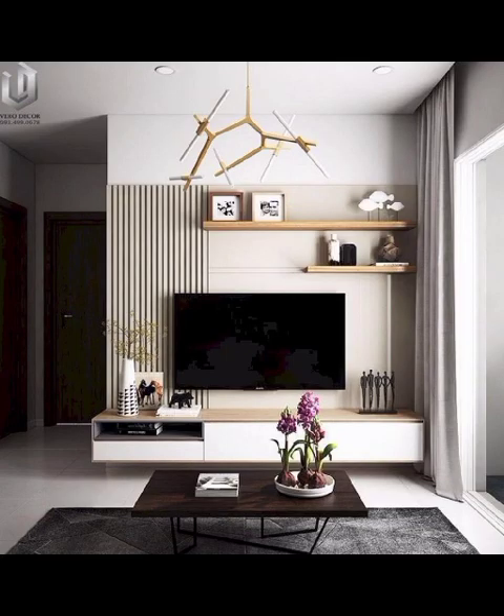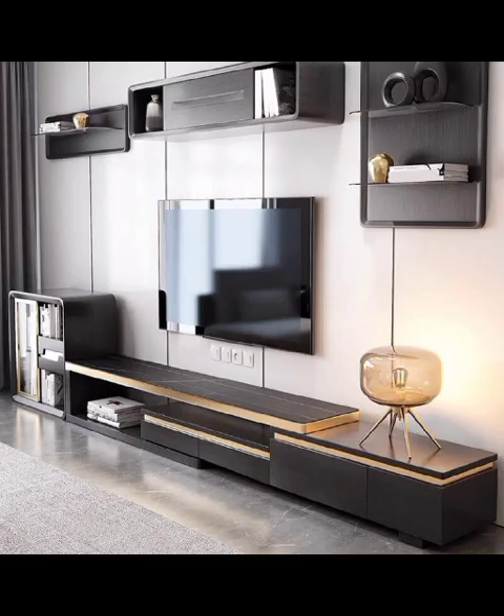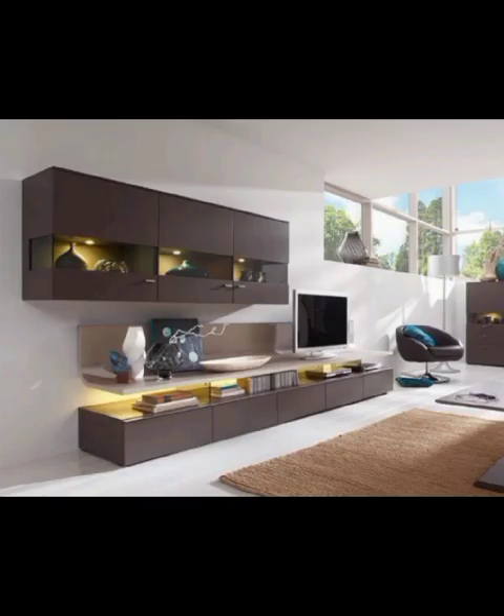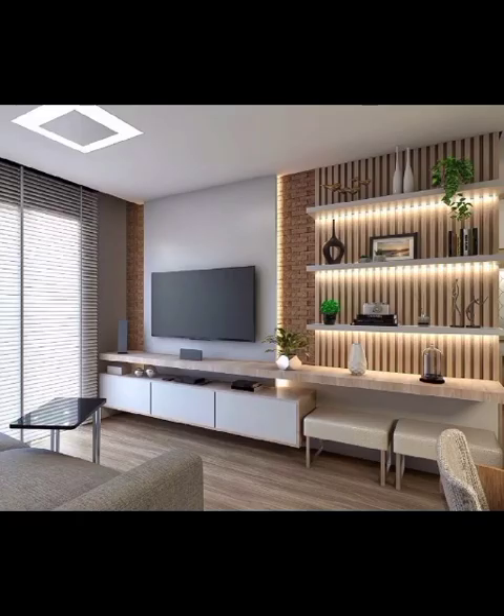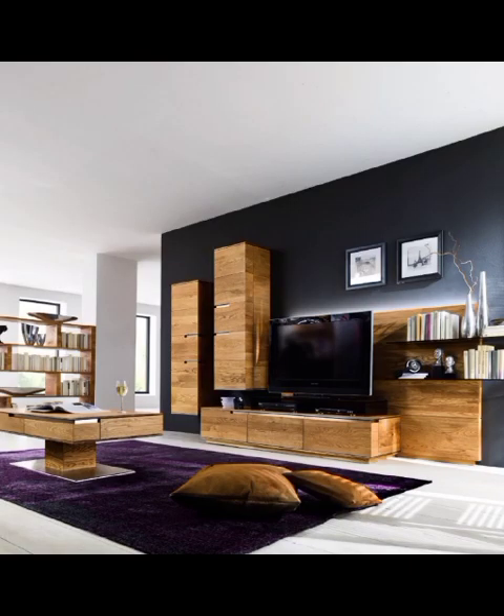Hello everyone and welcome back to Decor Craze, your ultimate destination for all things home decor. We are diving deep into the world of modern living room TV cabinet designs, exploring a market of options and different styles that will elevate your living space to a whole new level of sophistication and functionality. We are presenting you with a wide array of innovative and eye-catching TV cabinet designs that will leave you awestruck.